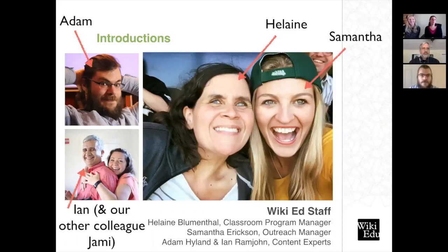If you're unsure whether Ian or Adam is your content expert, you can go to the overview tab of your course page and it will tell you under the details section. I often hear from instructors that they say, 'I feel so guilty for asking all these questions.' Unlike Wikipedians who contribute on a volunteer basis, we are not volunteers — we are all full-time employees of the Wiki Education Foundation. This is our job and what we're paid to do, so never hesitate to reach out for as much help as you need.